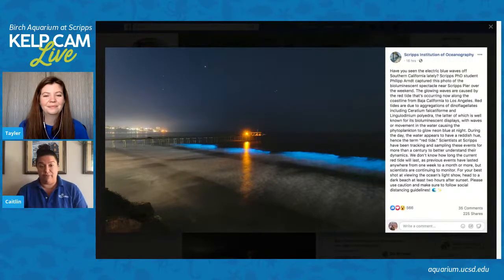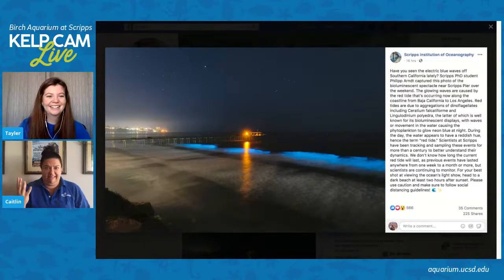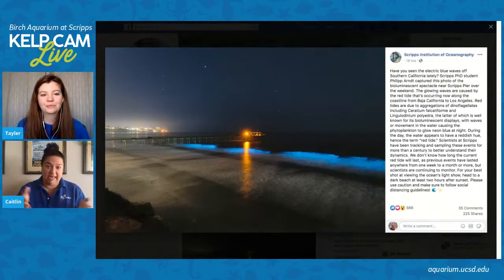Another reason animals use bioluminescence is as protection. Imagine you were going to eat a chicken nugget, and all of a sudden the chicken nugget starts glowing bright blue — you probably wouldn't want to eat it anymore. That is exactly what this plankton is doing. Any time the plankton gets stirred up in the water a little bit, it lights up bright blue because it gets a little bit scared. If the plankton is in the open ocean, it might not bioluminesce as much. But when these big plankton blooms reach the shore, as the ocean waves are crashing, you're seeing them get agitated and lighting up bright blue in a tiny little panic.